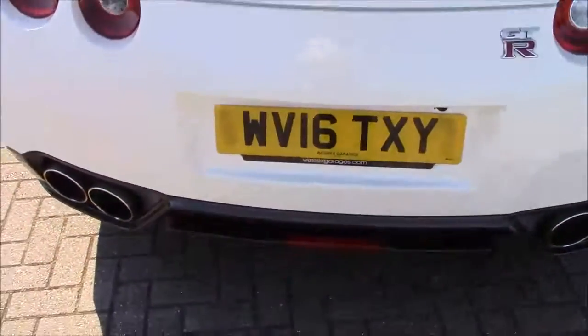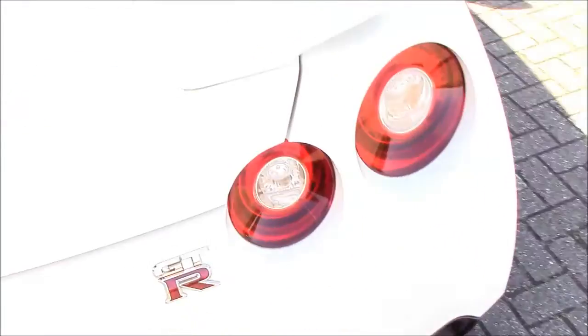If we pop into the boot you can see we have plenty of space — a couple of suitcases fit in there nicely for your trip to the Nürburgring. It's a true GT car.